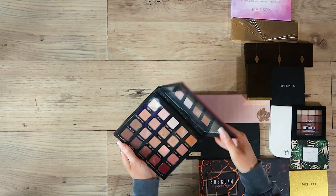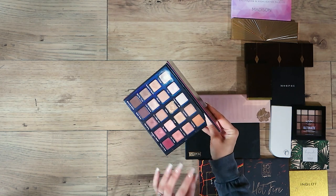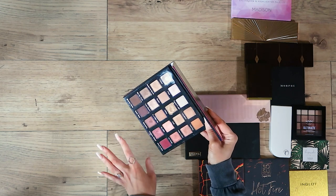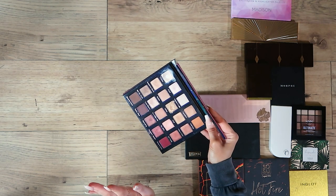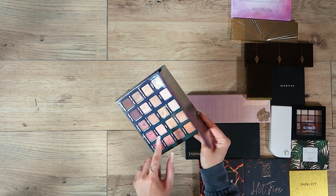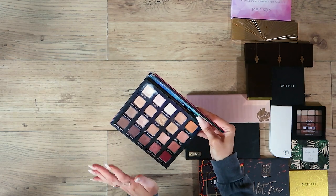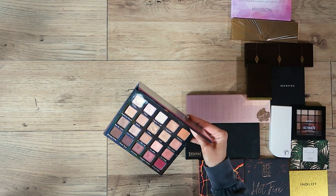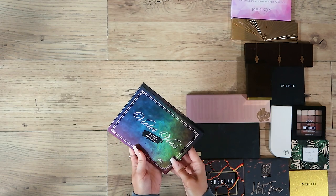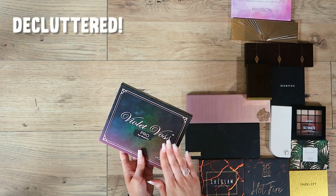Another one I used to use to death was Violet Voss. This was probably the moment I started to notice the difference between what I initially thought was good quality eyeshadow versus what I know now. These shimmers were incredible at the time — you can see from the way this shade is dented, it moved like butter. But I've got these shades in so many other palettes now and it's just a bit old for me, so it's going to go.